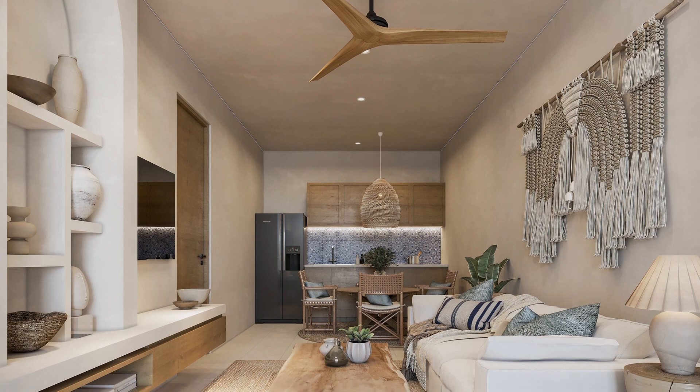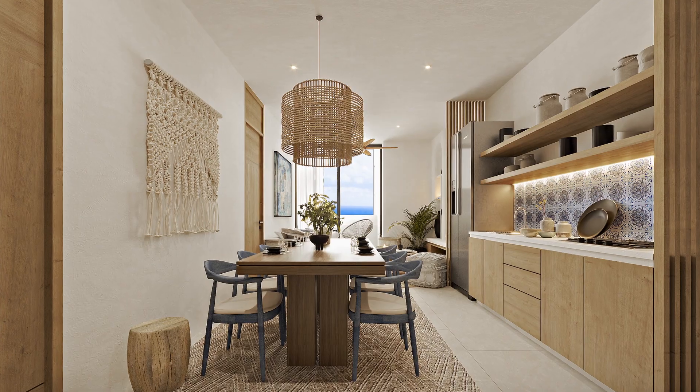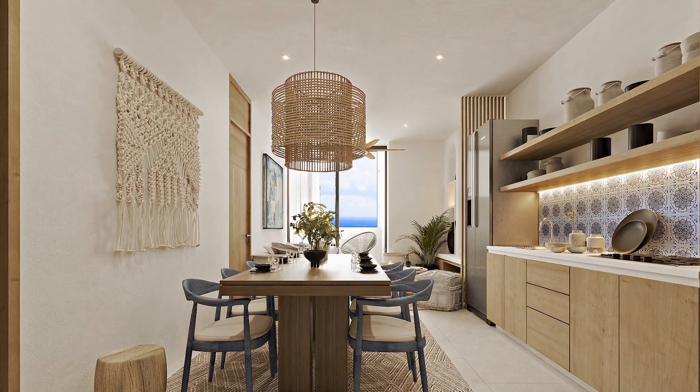Each unit has beautiful and modern finishes with incredible amenities and incredible rooftop views. With prices from $160,000 to $263,000 US dollars,